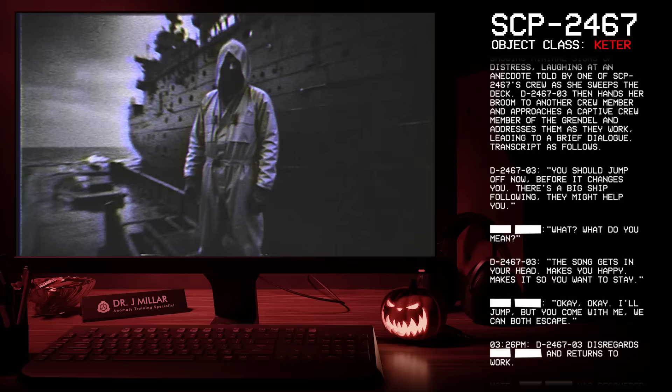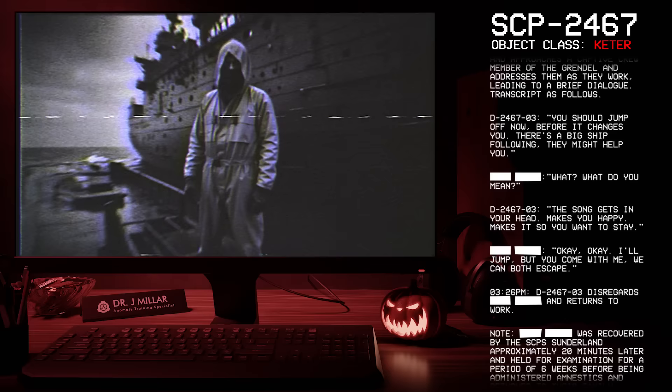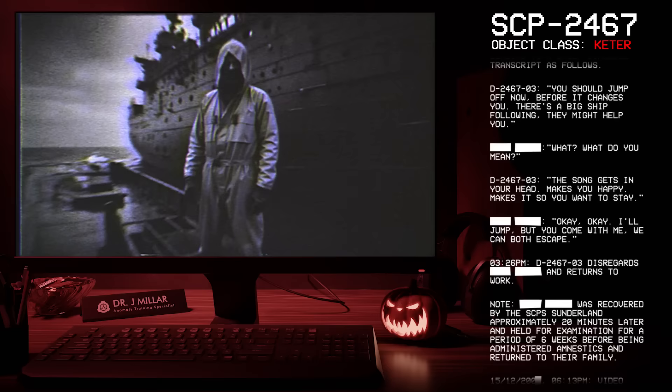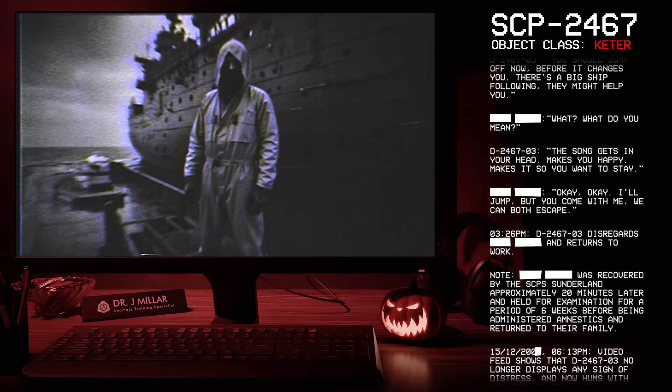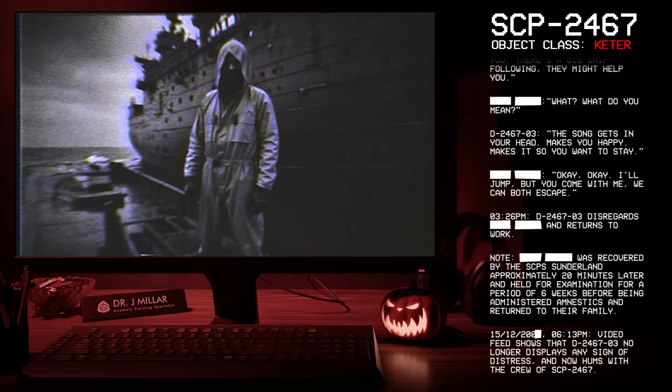Transcript of dialogue: D-2467-3: 'You should jump off now before it changes you. There's a big ship following. They might help you.' [Redacted name]: 'What? What do you mean?' D-2467-3: 'The song gets in your head, makes you happy, makes it so you want to stay.' [Redacted name]: 'Okay. Okay, I'll jump. But you come with me. We can both escape.' 03:26 PM: D-2467-3 disregards the offer and returns to work.